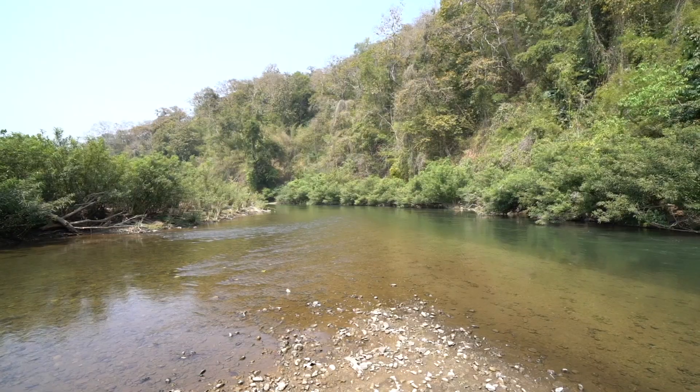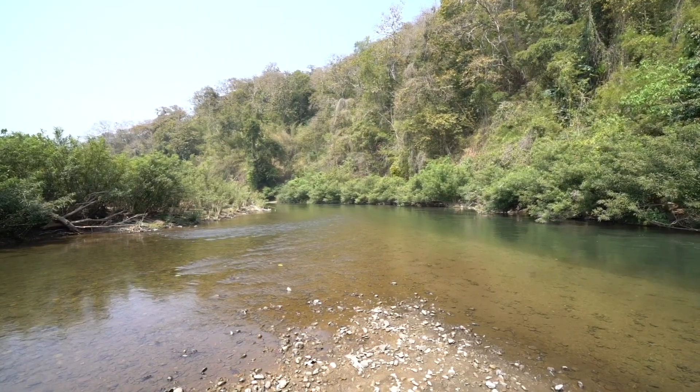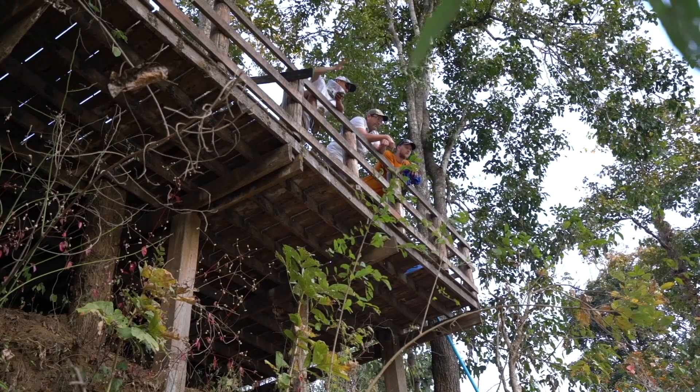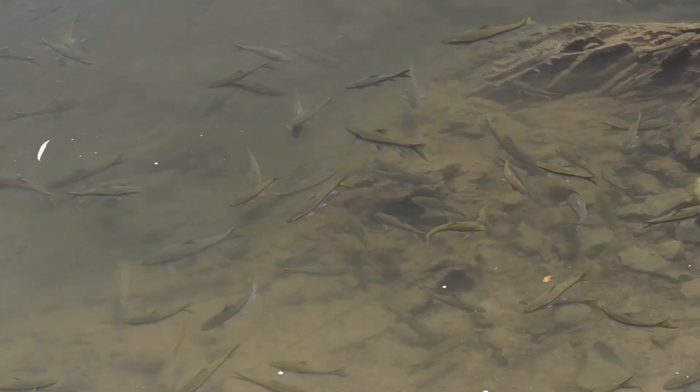These places always extend across the width of the stream. In most instances they're quite close to a community, and the length of the reserve is determined by how far the village spreads.